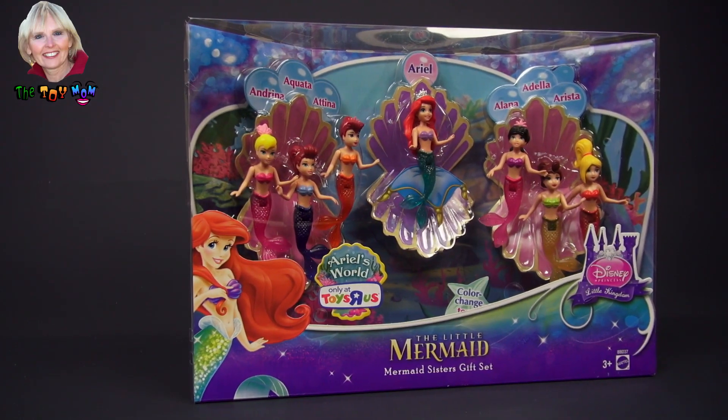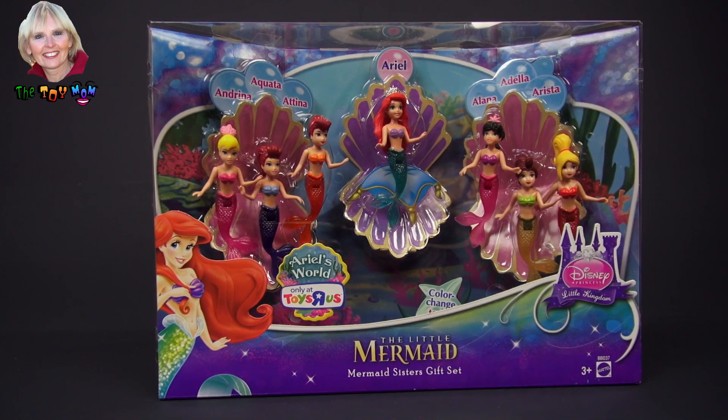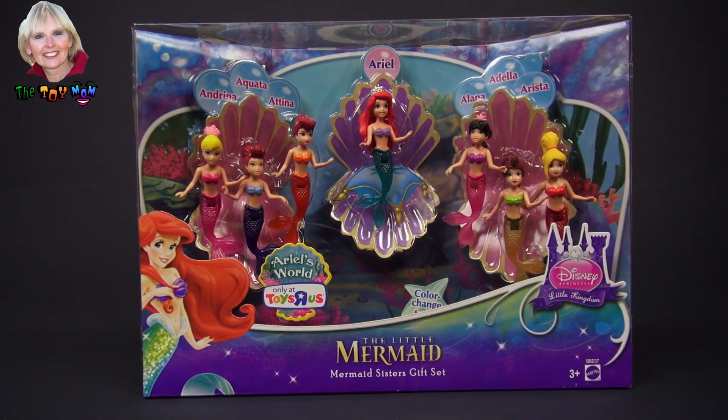Hi, I'm the Toy Mom, and today we get to open this Ariel's World Little Mermaid Mermaid Sisters gift set.